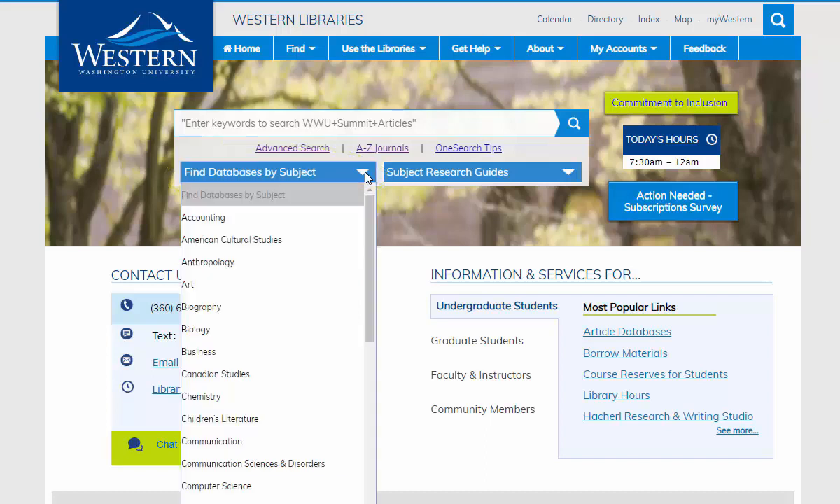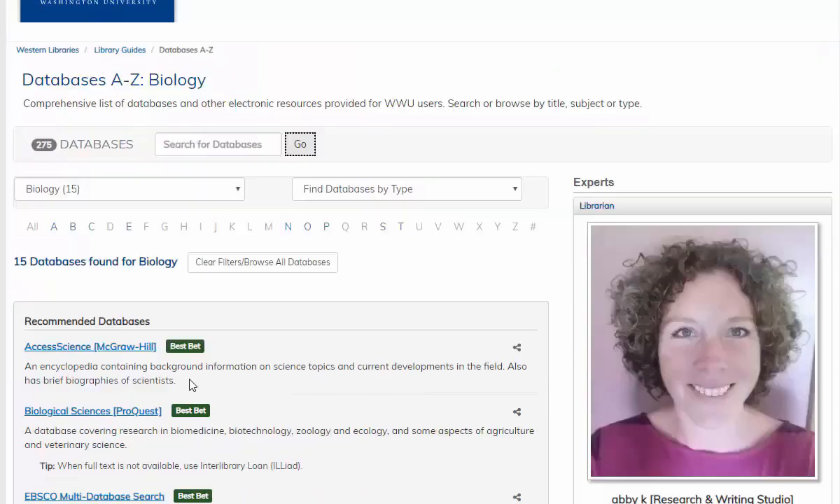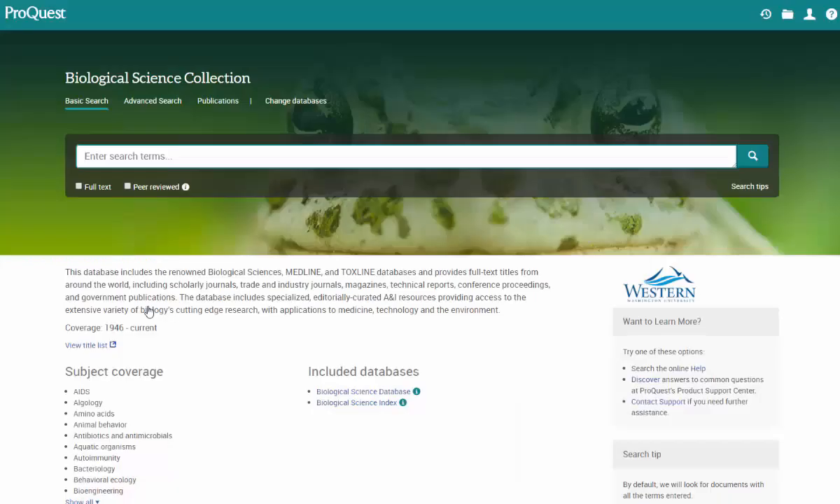If I'm still looking for PICA-related info, I might go in here and pick biology. This will take me to a list of databases that focus primarily on biology-related topics. I can search through the list or choose one of the best suggested options. Now I'm in a database filled with scholarly and industry journals, reports, government publications, and more. This is an awesome way to find credible and useful sources for research projects.